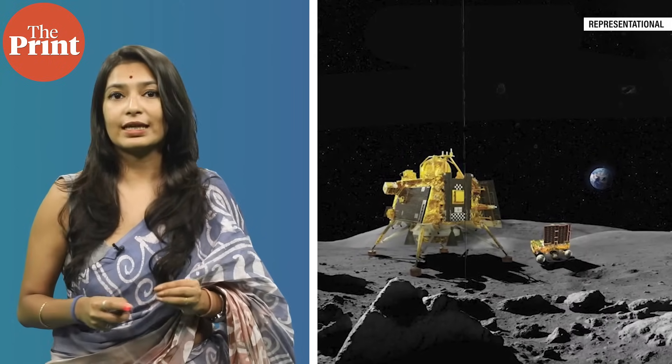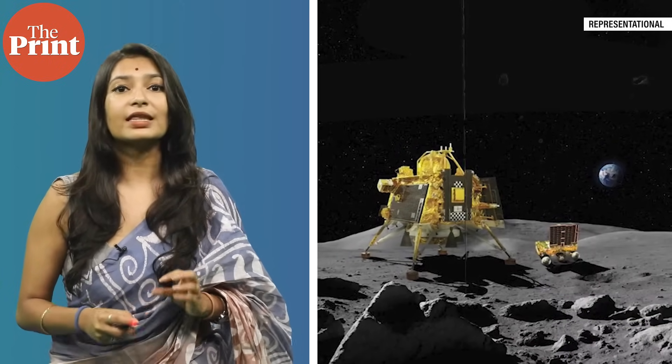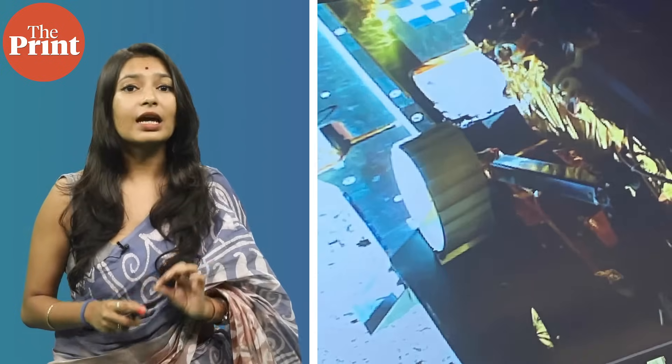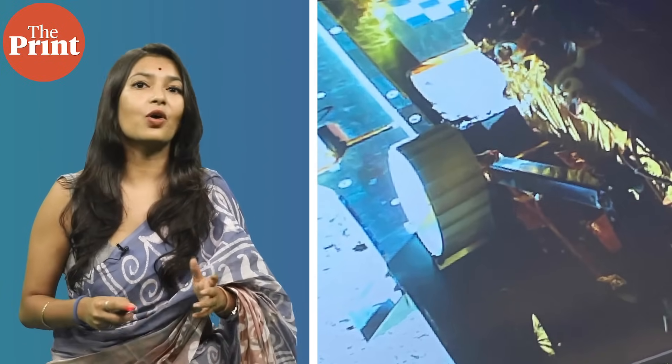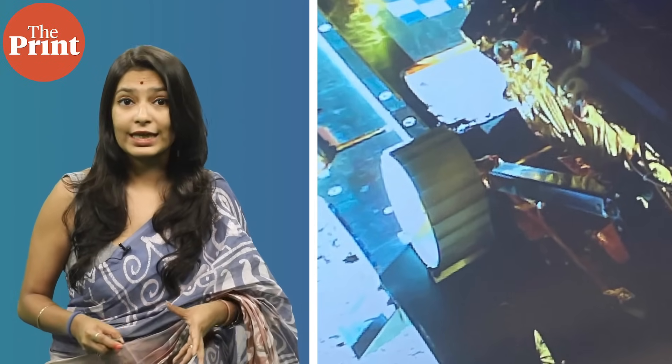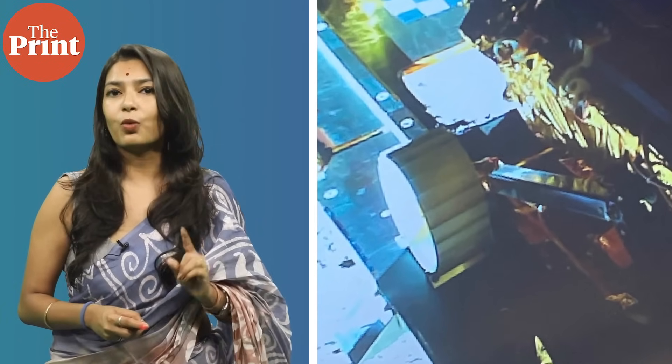Moving at a speed of one centimetre per second and using navigation cameras to scan its lunar surroundings, the countdown has started for the payloads on the lander and the rover to collect data from the moon over the next 14 days, which is equivalent to one lunar day.